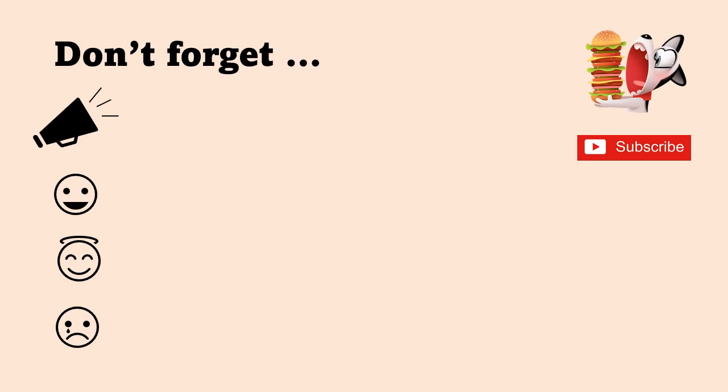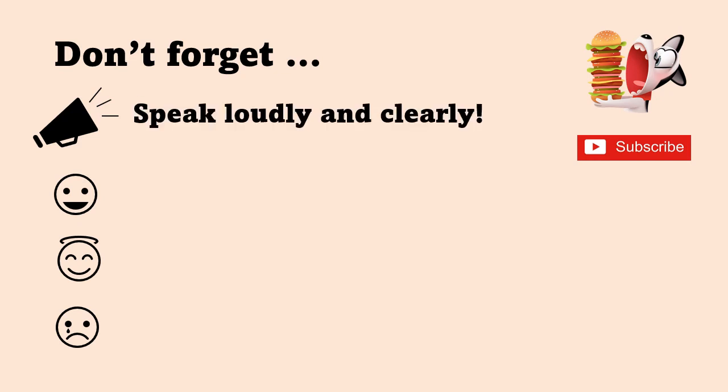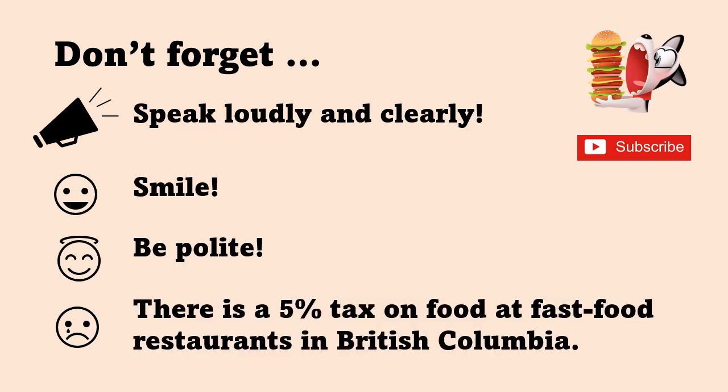So let's sum up. When ordering at a fast-food restaurant or when ordering in English, don't forget: speak loudly and clearly, smile, and be polite. Also, there is a five percent tax on food at fast-food restaurants in British Columbia. Always remember, in Canada, it's never the price that you see — there's always a tax added on top of that.